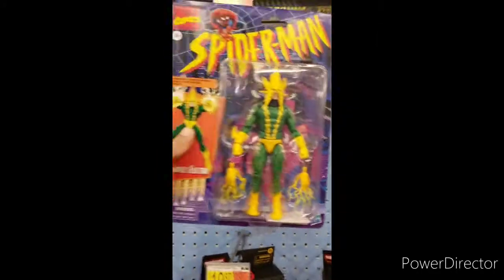Just chilling out here by himself, I found an Electro. So yeah, Electro's neat. This is cool.